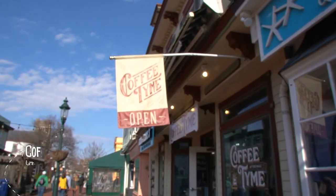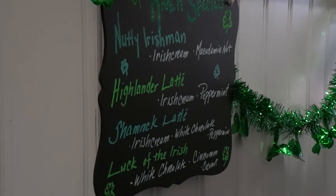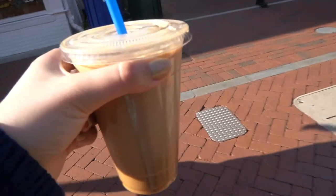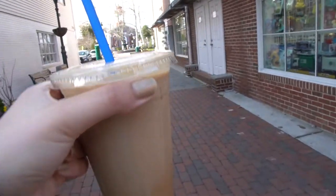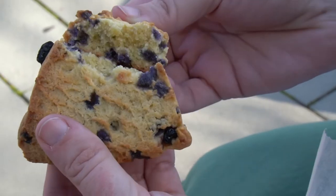Next, we went to Coffee Time for some drinks and a snack. I ordered one of their specials, the Nutty Irishman, and a blueberry scone. My drink was pretty sweet, but not so sweet that I couldn't enjoy it. If you are a sweet coffee person, then this is your spot. The scone was also pretty good and hit the spot on this day.